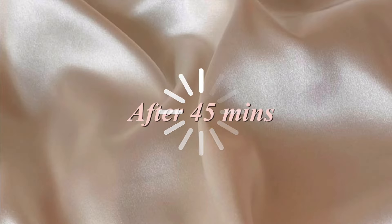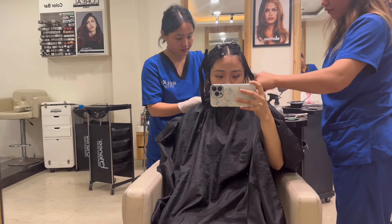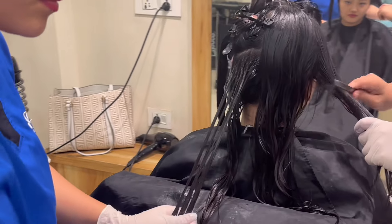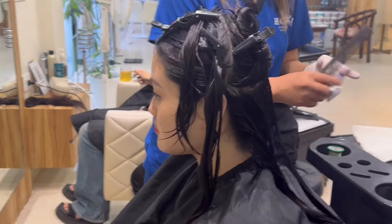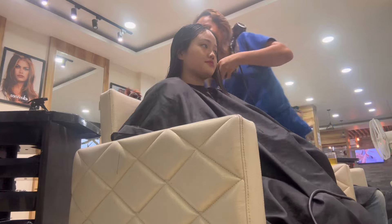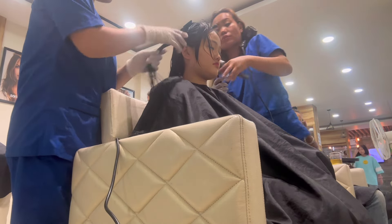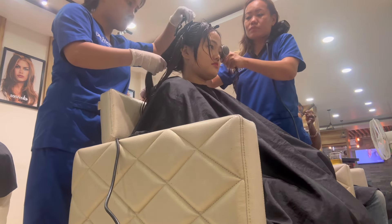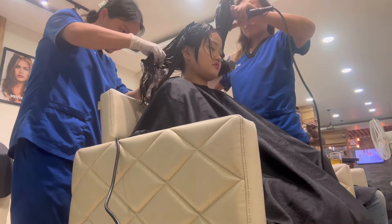It's already been 45 minutes and now they are removing all the product from my hair one by one using a comb and a water spray. The product was mild with no harsh chemicals, although I did experience some itchiness around my ear area, but it wasn't major. I also noticed they did not wash my hair — the product was still on — and they went straight into blow drying. I was nervous, but nothing crazy happened.